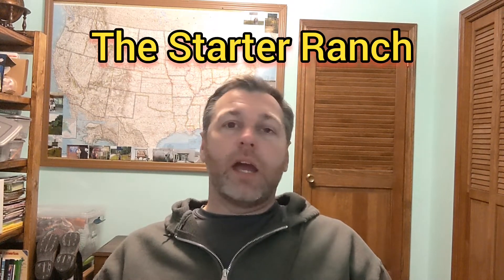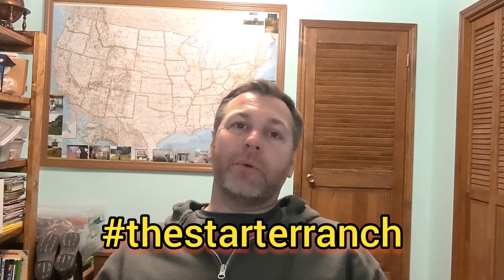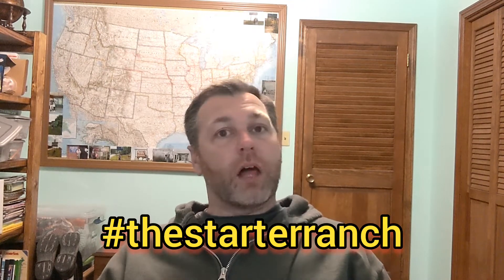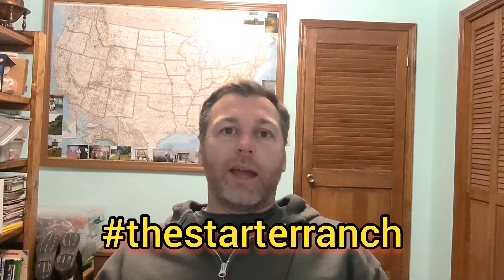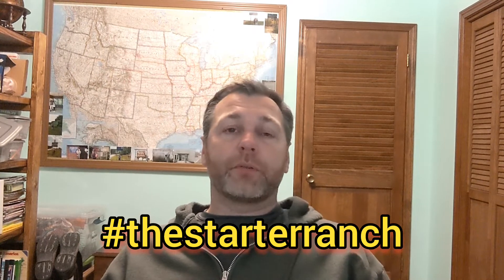Hey guys, welcome back to Andy's Corner HVAC. I am glad you joined me today. I have something very important to talk to you about, but first I wanted to mention a little adventure we're taking. We are starting another YouTube channel called The Starter Ranch. It's going to be an awesome channel with videos of different things we're doing around the home. There are several videos and a lot of shorts on there already. Make sure you subscribe, like it, and share with all your friends — it's just the right thing to do.